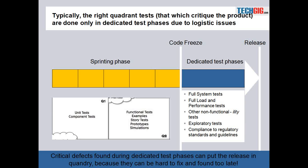In the slide we see that if we are talking of dedicated test phases where we try to do release-level testing — typically what we saw as Q3 and Q4 tests — the real challenge is that these tests done in the dedicated test phases can often unearth critical defects that put the release in jeopardy. For example, when doing a load and performance test and you find a problem that requires an architectural fix, it is not easy to resolve and can put the release date under question.